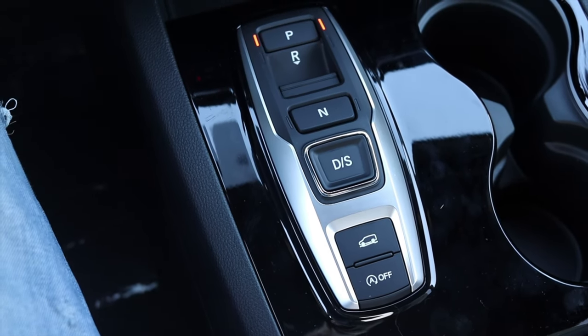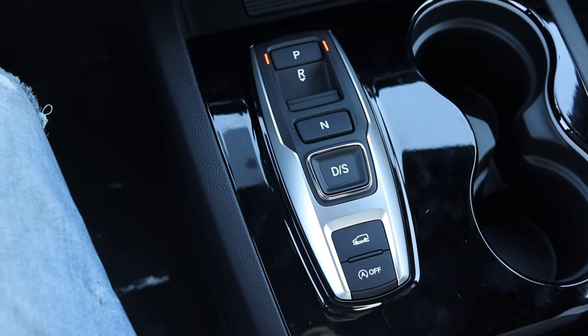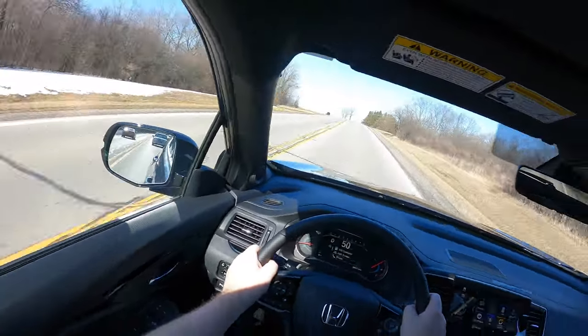Paired to it is a 9-speed automatic transmission, and I like it. This is a pretty common Honda transmission — nothing too crazy. It shifts really quietly; I don't even notice it shifting. Nine gears is a lot, but of course it's for fuel economy, and honestly I have no complaints.